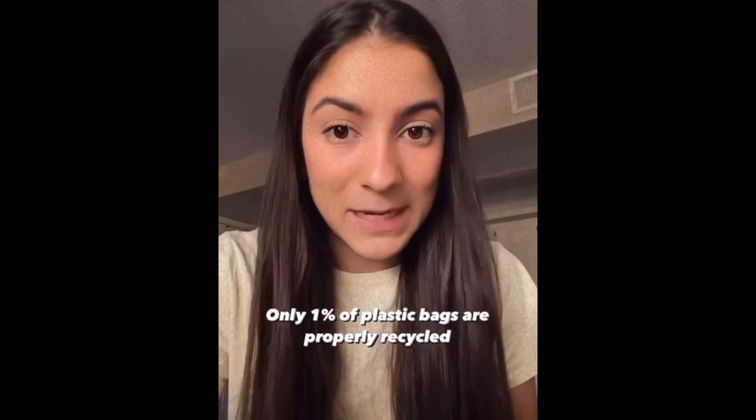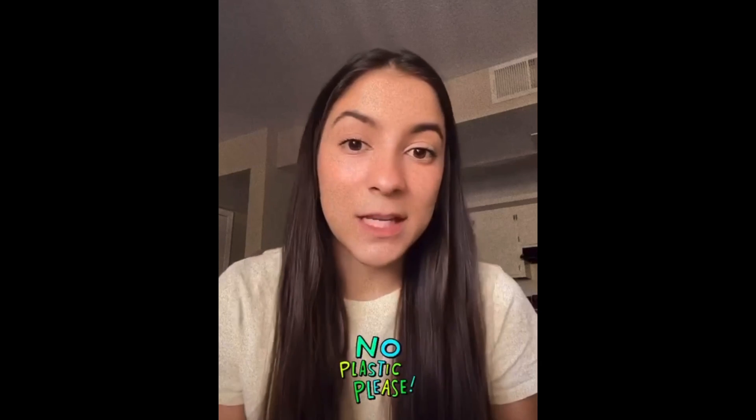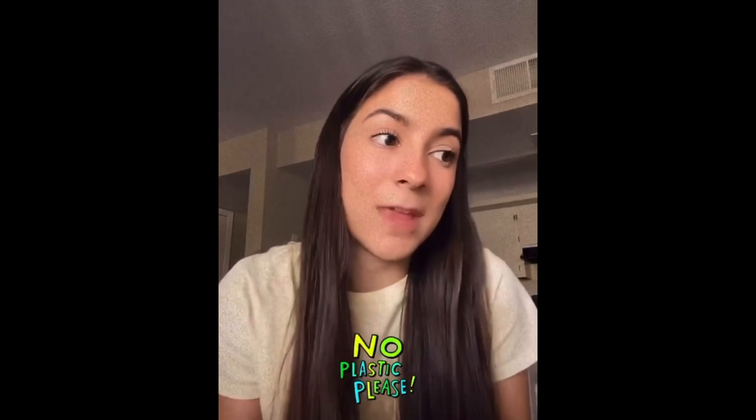All of that waste could be eliminated if we all switch to reusable alternatives. It doesn't have to be anything fancy, and it's very likely that you already own some kind of bag. It could be your purse, tote bags, cloth bags, your backpack — anything. Take advantage of what you already own, what you already have at home, and find creative ways to refuse plastic bags, even if that sometimes means carrying your stuff with your hands.